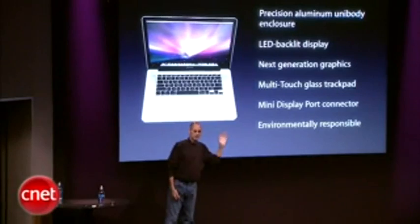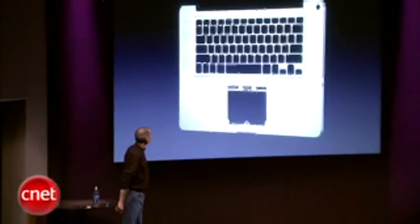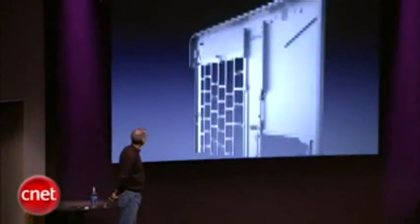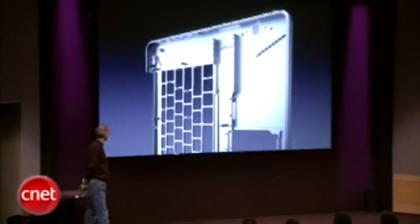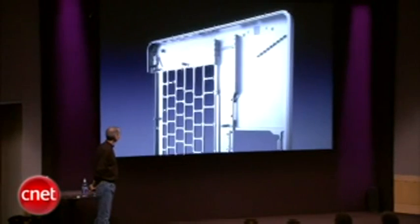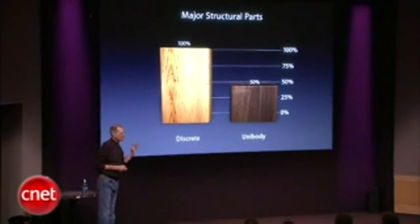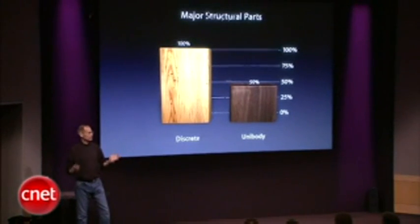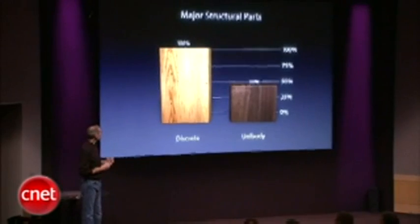But we're going to focus just on these things today. Precision unibody enclosure — this is what the unibody looks like. It's exceptionally beautiful on the outside but also on the inside. As you can see, the unibody saves us half the major structural parts. And it's a much more rigid, strong construction that we get.